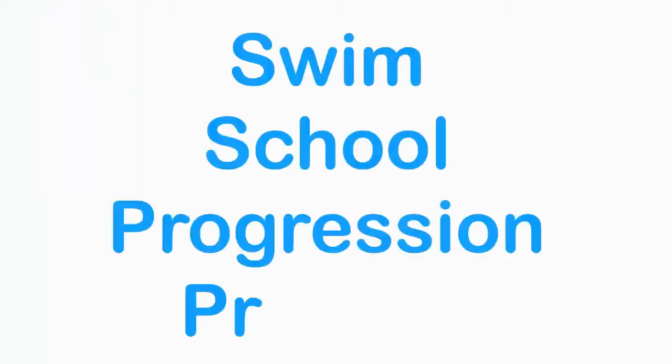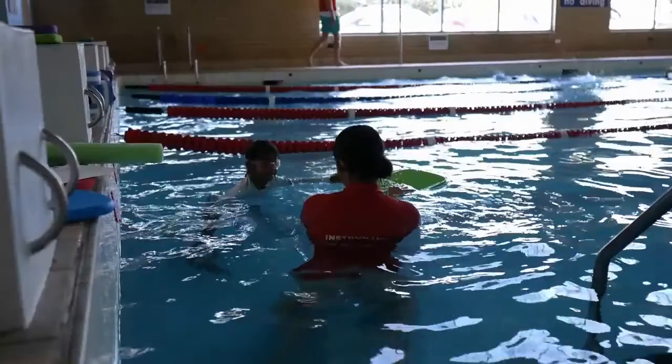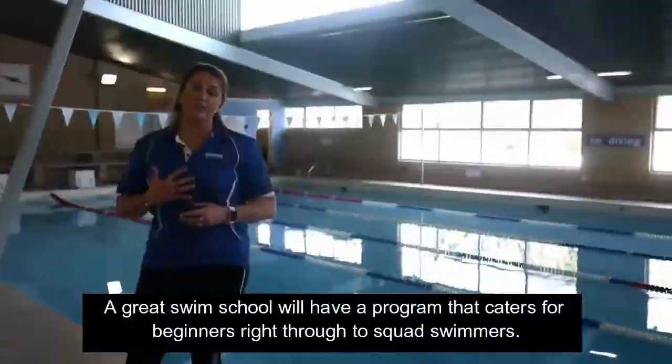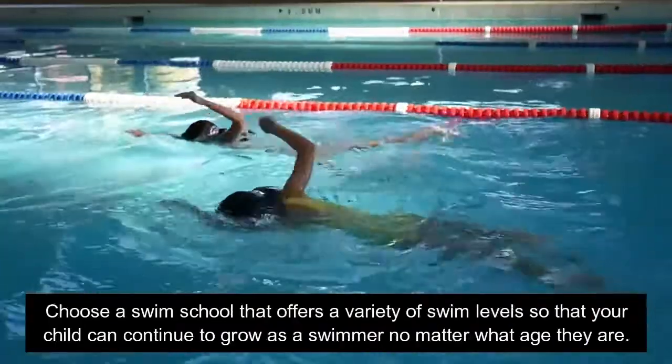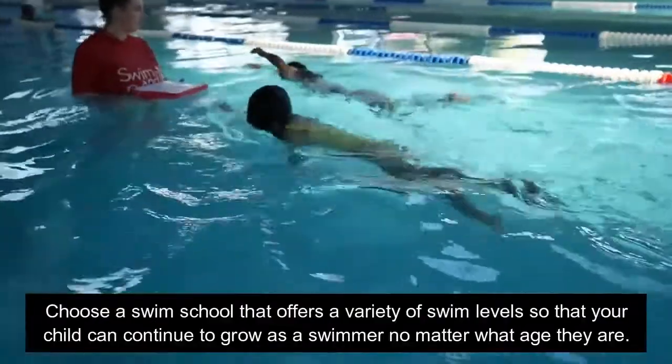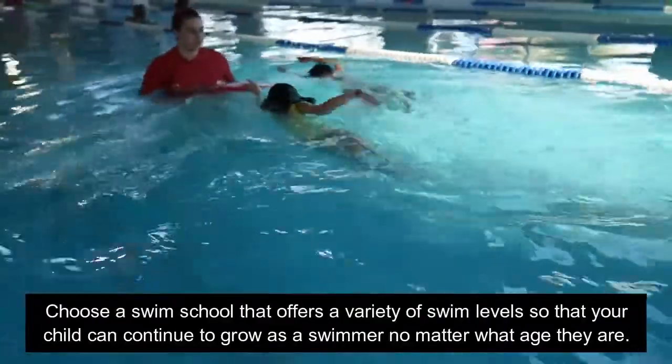Number four: Swim School Progression Programme. A great swim school will have a program that caters for beginners right through to squad swimmers. Choose a swim school that offers a variety of swim levels so that your child can continue to grow as a swimmer no matter what age they are.